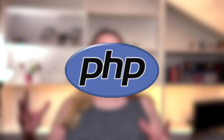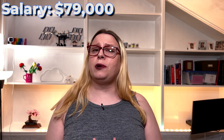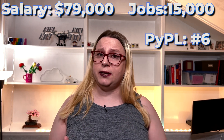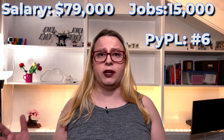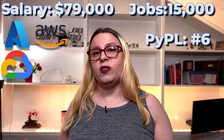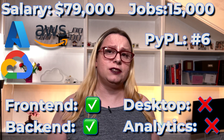The first programming language in the ranked list is PHP. The average salary for a PHP developer is about $79,000. There are about 15,000 job openings. It is ranked number six on the PyPol index, which is pretty nice. It is supported by all three major cloud providers. The only things you can't really do with it are desktop programming and data analytics.